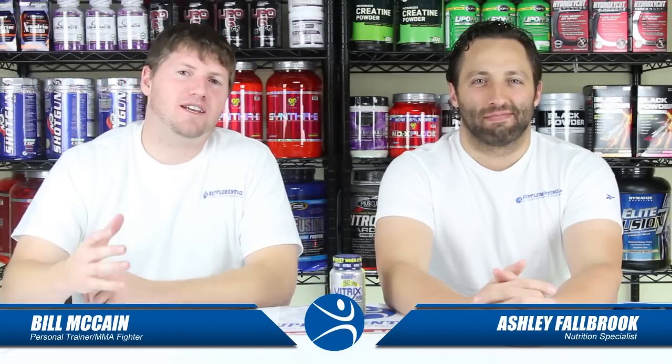Hey everyone, we're back with Supplementing.com. Thanks for joining us. I'm Chris and I'm Bill and today our review is going to be focused on a testosterone enhancing product called Vitrix, brought to us by the company Nutrix.